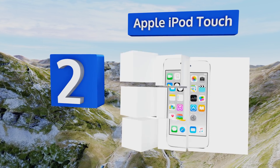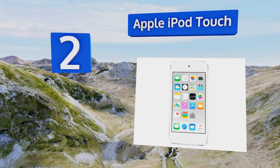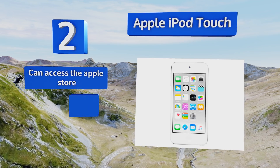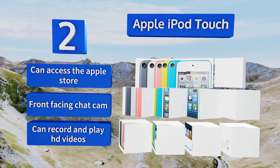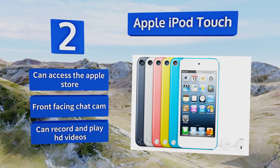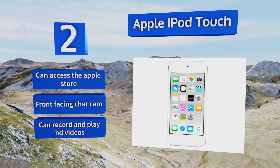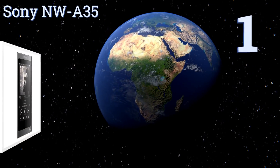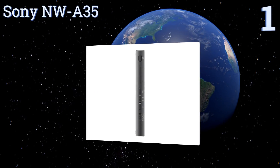At number two, for fans of this tech giant's products, there's still no beating the Apple iPod Touch. It comes in six color options and four storage sizes, so you can pick the one that fits your needs and style. It has a vibrant four-inch Retina display with multi-touch IPS technology, can access the Apple Store, comes with a front-facing chat cam, and can record and play HD videos.